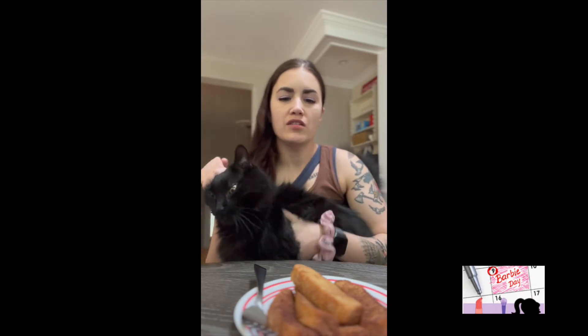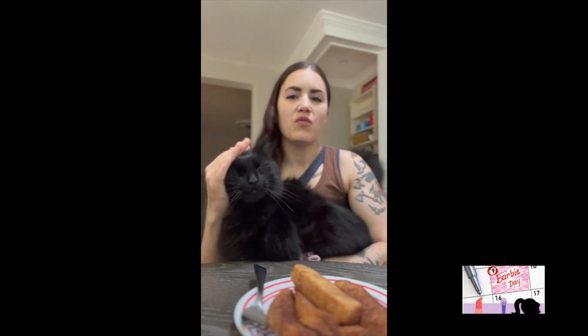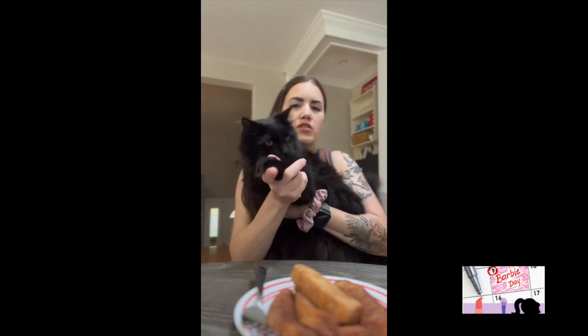My cat doesn't like French toe sticks — he just really wants attention, apparently, right now when we're filming. He is really cute though. His name is Boo. I don't actually know what kind of cat he is. I think he might be a Siberian forest cat — that's just the best guess. He has a ton of hair in between the toes.